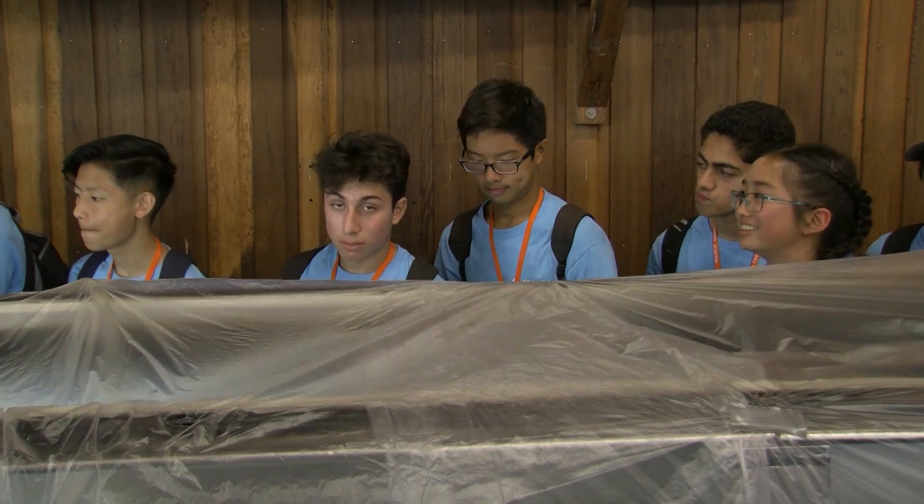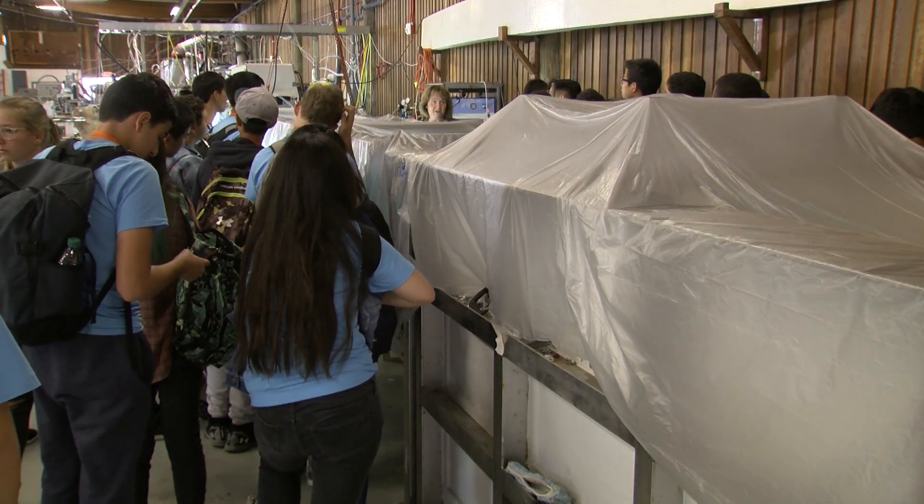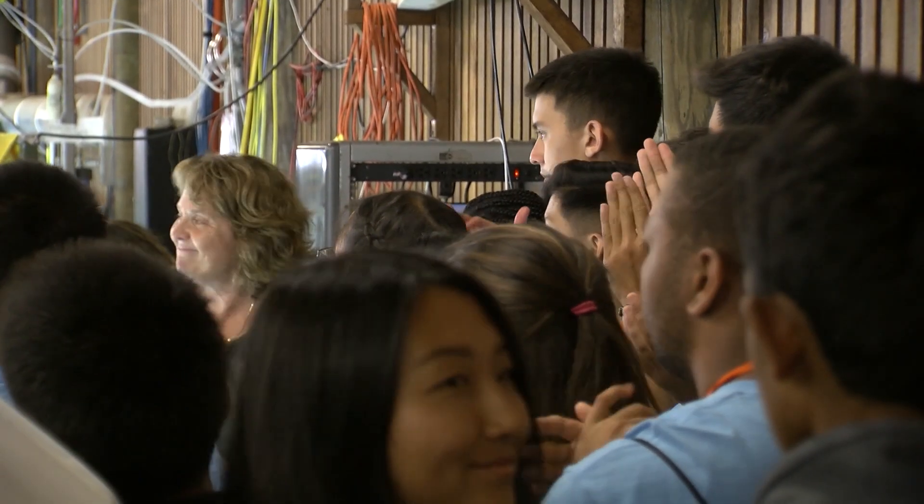Neum says the push for understanding is encouraging: there are experiments left for your generation and your kids' generation. Eric Anderson, KPBS News.